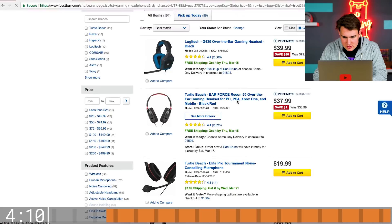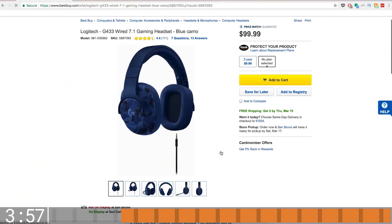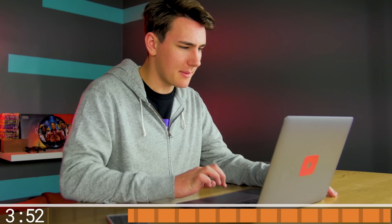I'm just gonna search for gaming headphones. Look at those — we have the G633 Artemis and also these $40 G430s. I stumbled across the Logitech G433 wired 7.1 gaming headset for $99. Adding it to cart.